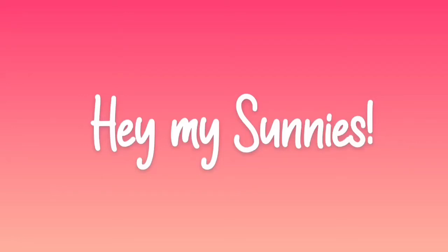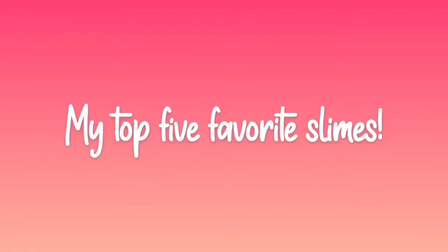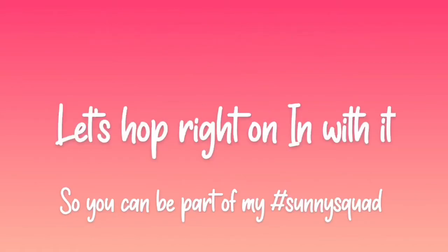Hey my sunnies! It's me, Emma, and welcome back to SunnySquad Slimes. For today's video, I'll be showing you guys my top 5 favorite slimes. If you guys enjoy this video and you'd like to be part of my hashtag SunnySquad, just like this video and subscribe down below.